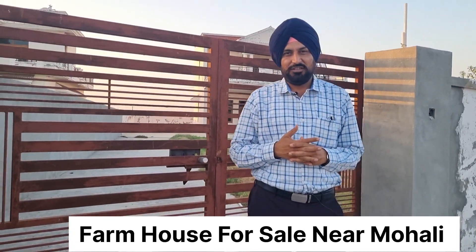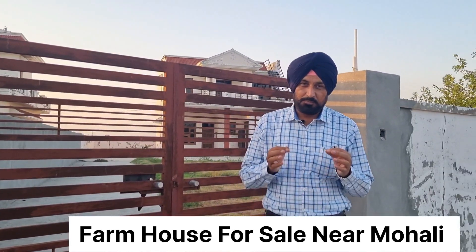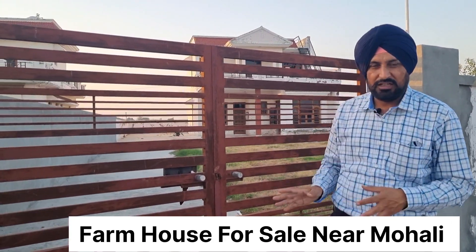Hello everyone, I am Urvindar Singh and you are watching our channel Property Updates. Today we have a proper farmhouse — jo demand rehti hai ki humein farmhouse chahiye — toh ye proper farmhouse hai.